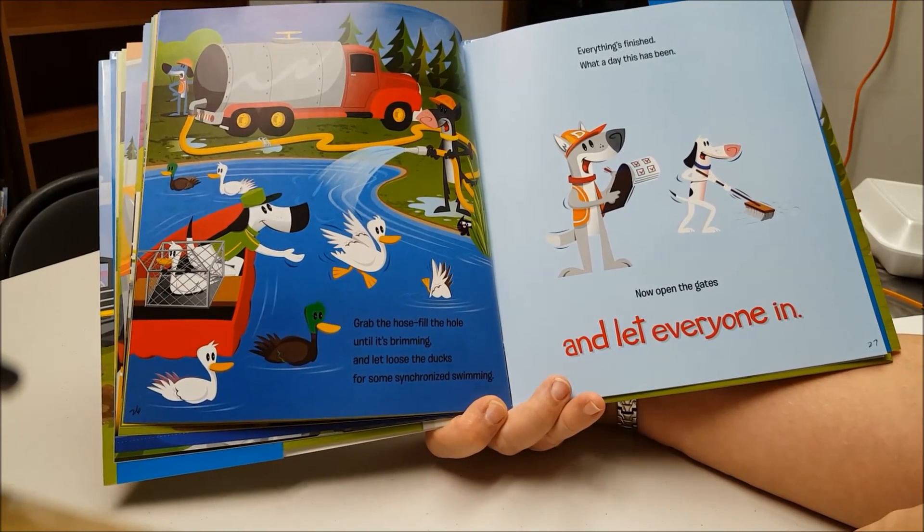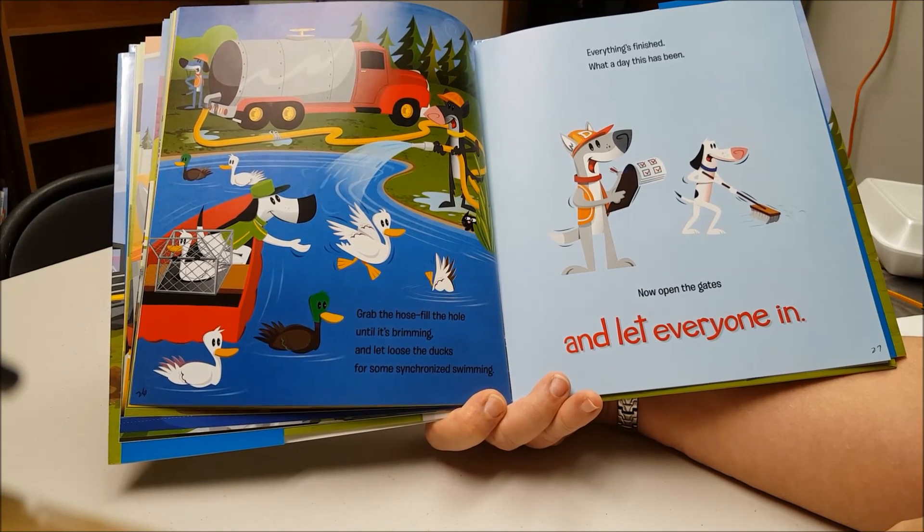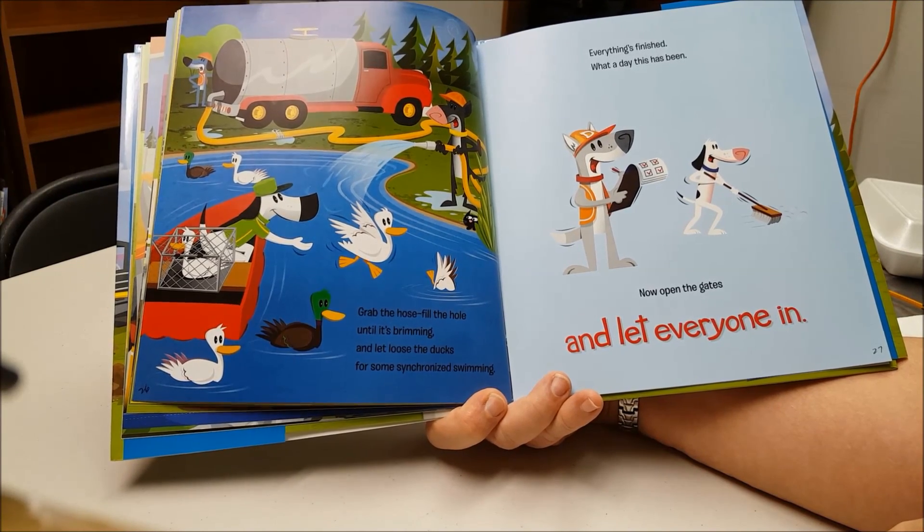Grab the hose. Fill the hole until it's brimming and let loose the ducks for some synchronized swimming.